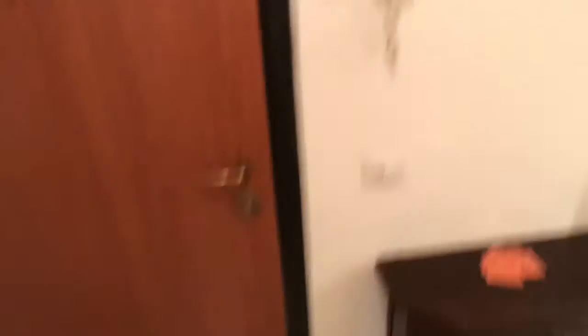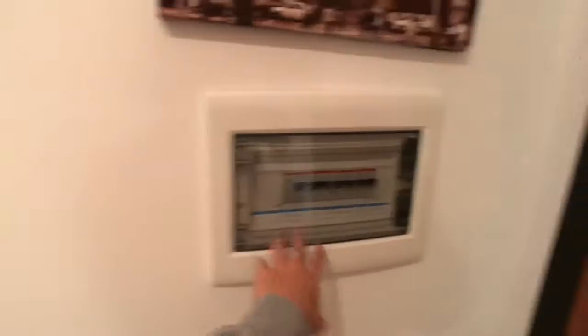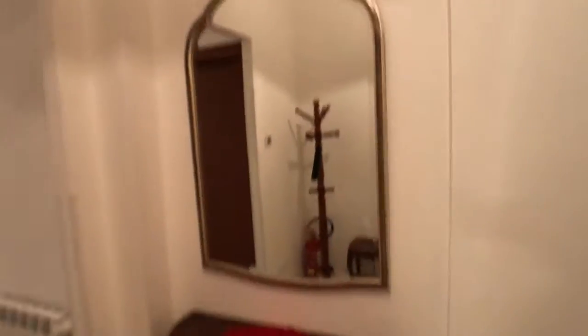So let's get you inside. This is the entrance right here — here's the door with the doorbell. You've got this little furniture piece for electricity, and this is the corridor. Here you've got the coat rack with an extinguisher, and here you've got a very big mirror.